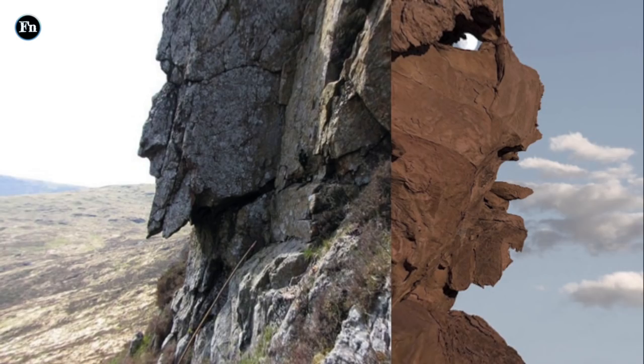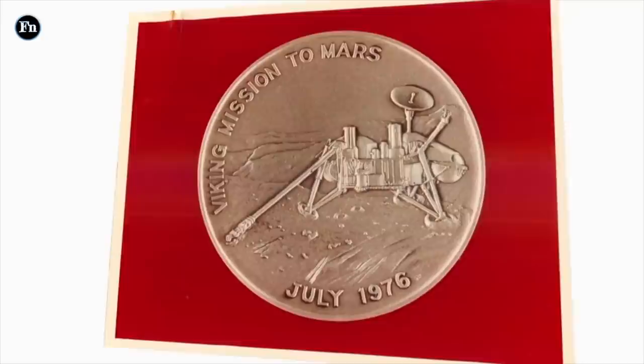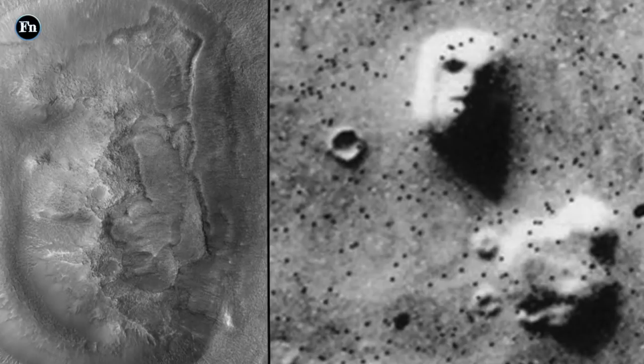Geography has a funny way of playing tricks on us, but for many of us this coincidence is too precise not to be on purpose. The face was captured by Viking 1 in 1976, and in 2001 NASA took an updated photo that shows it has completely flattened — maybe they knew we were catching on.